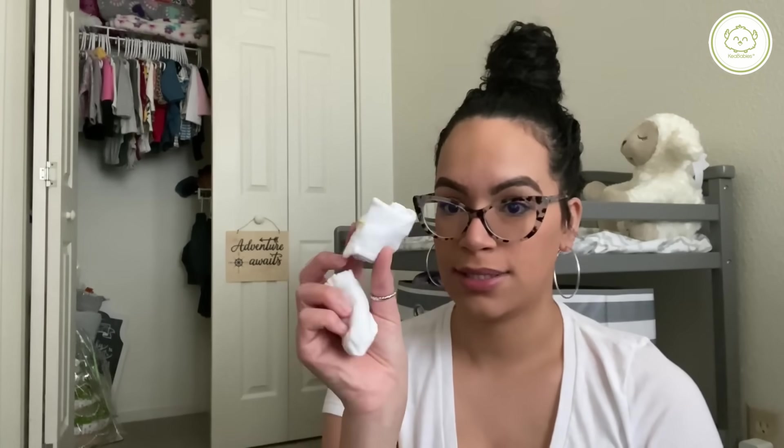Another thing I always have in my diaper bag is socks — extra socks. She kind of doesn't always wear socks because they're not that comfortable for her feet. She has chubby feet so they kind of go into her rolls. I don't like having socks on her all the time.